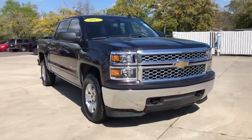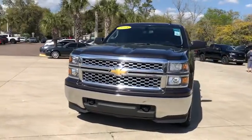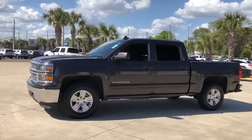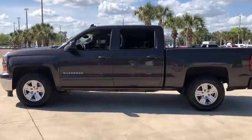Stop by and take a look at the 2015 Chevrolet Silverado 1500 Crew Cab. Thanks to its rigid frame and advanced construction techniques, the Chevrolet Silverado 1500 Crew Cab offers a markedly better ride and handling combination than many of its competitors.